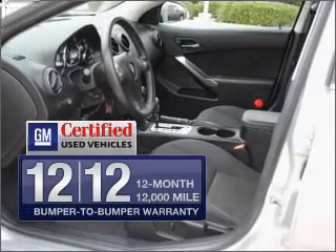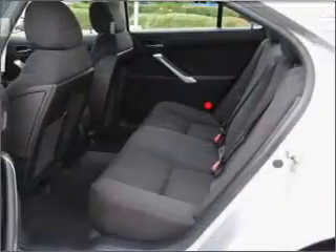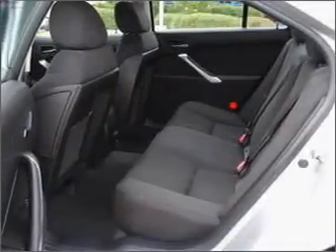GM-certified comes with a 100,000-mile powertrain limited warranty and a vehicle history report on this vehicle. Premium wheels lend a distinctive appearance.